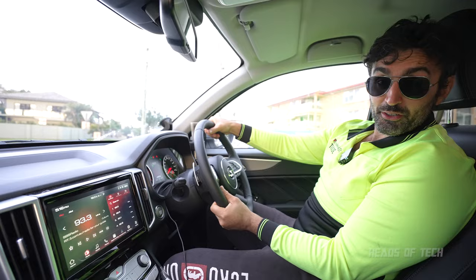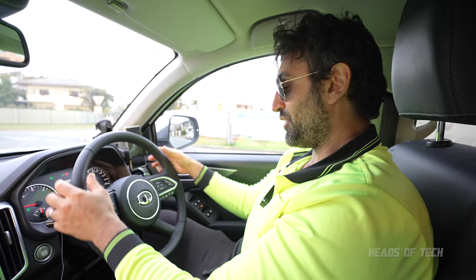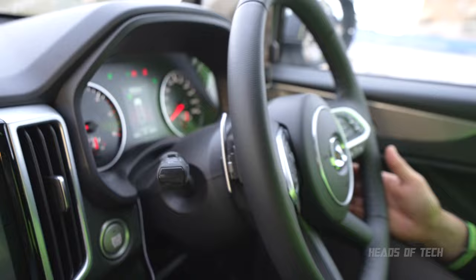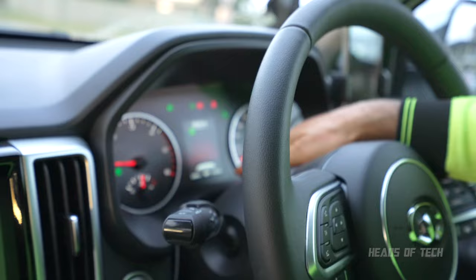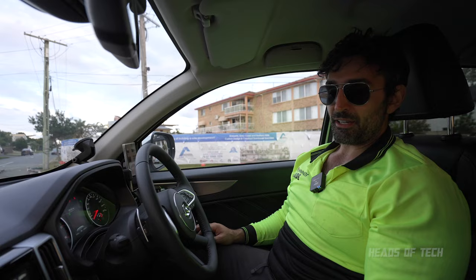This steering wheel is from the 2022 model, so it's upgraded — now fake leather, very comfortable to hold. I test-drove the 2021 edition and it was plastic, not that nice. You get paddle shifters on the left and right to downshift and upshift, and you can switch from manual back to automatic by holding down the brake and pressing down twice.